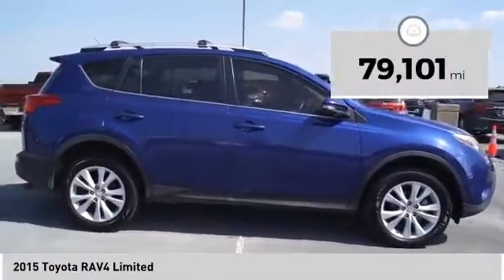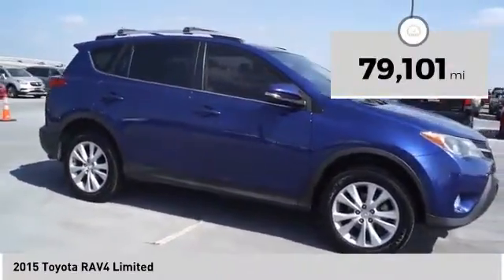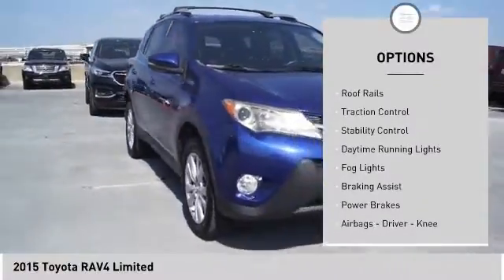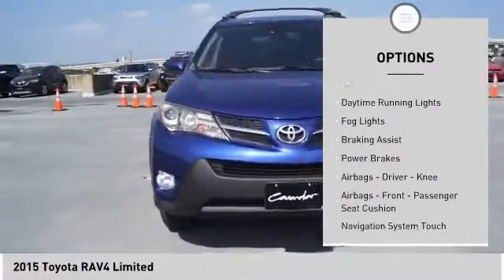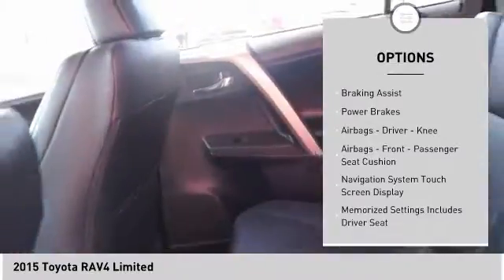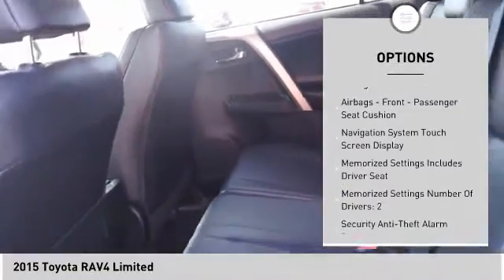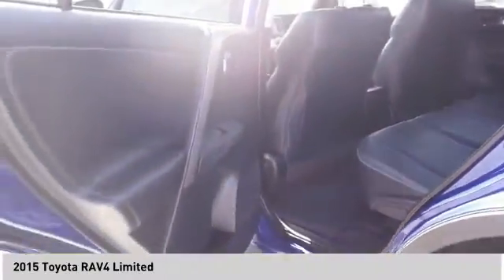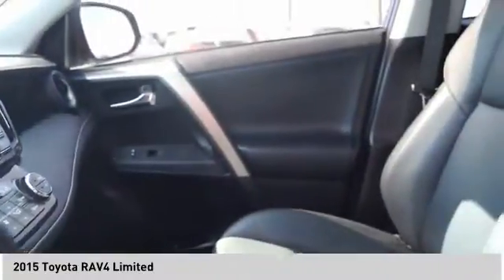This vehicle has less than 80,000 miles. Here are some of this vehicle's great options: power windows with safety reverse, roof rails, traction control, stability control, daytime running lights, fog lights, braking assist, power brakes, airbags, driver knee airbags, and front passenger seat cushion airbags.